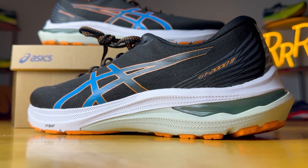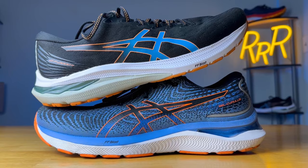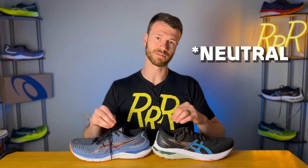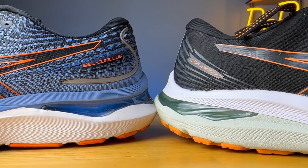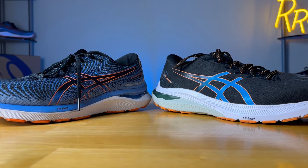Bringing in the Cumulus to compare directly, they look awfully similar — the Cumulus has maybe a millimeter more stack height. In my opinion, the GT 2000 is essentially the stability version of the Cumulus. They both have the FF Blast midsole, with the only difference being the back half of the shoe and the GT 2000 having that lite truss system that gives a little more guidance. They have a very similar toe-off and forefoot experience, so if you liked the Cumulus but wanted a little more support, the GT 2000 will be right up your alley.